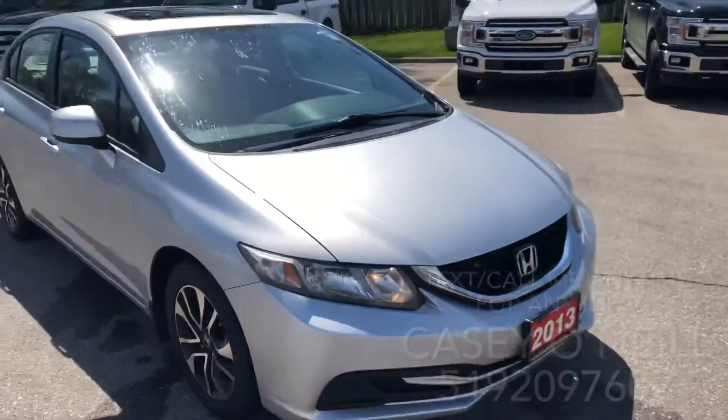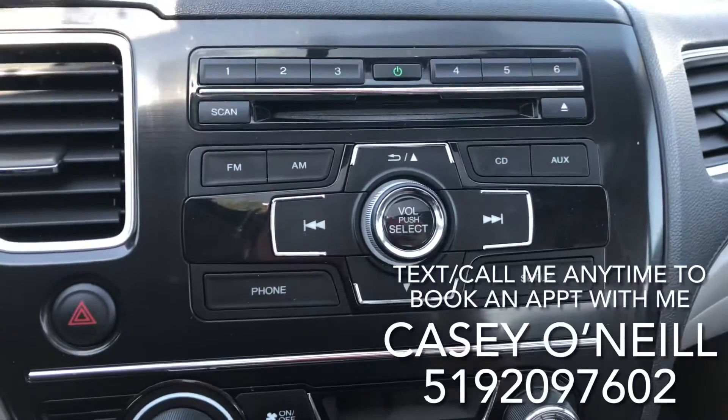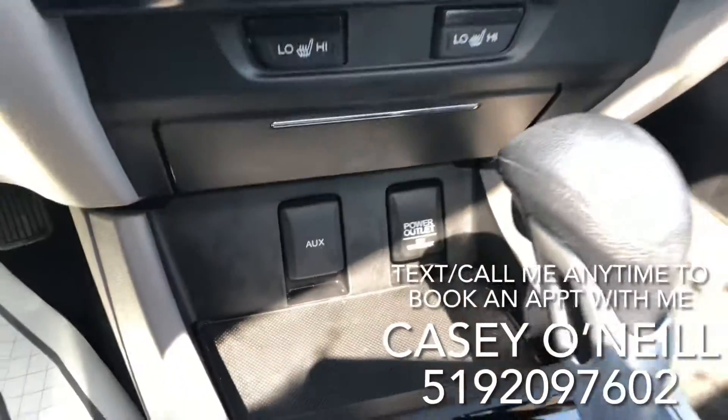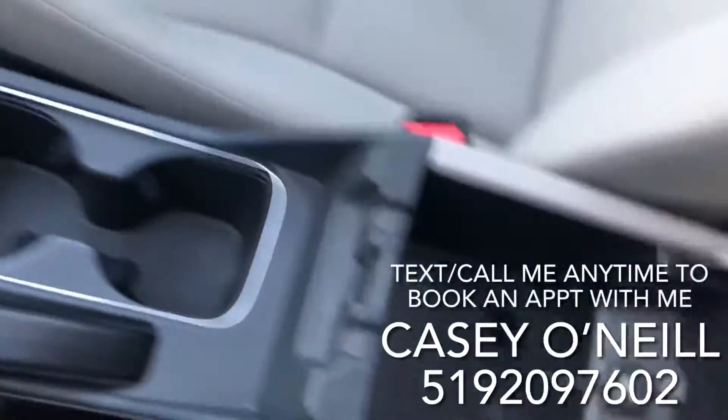Let's check out the inside. Beautiful cloth seating, all in excellent condition, with a nice dash. Here are your audio controls — it has Bluetooth, FM, AM, and CD. Down below you've got climate controls, heated seats, charging options, auxiliary input, the shifter, and a USB charger.